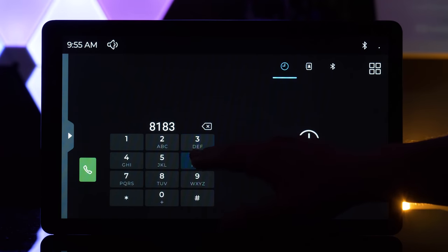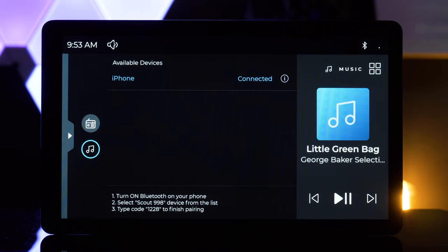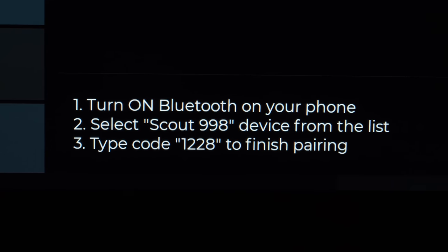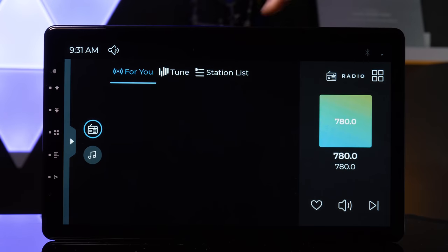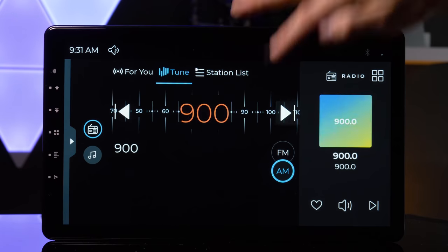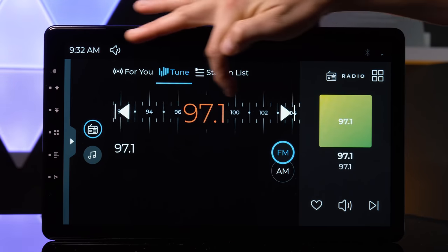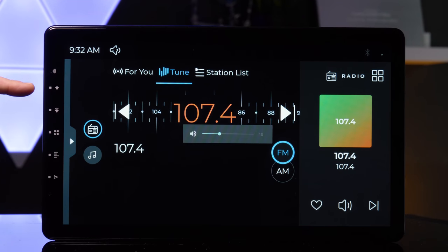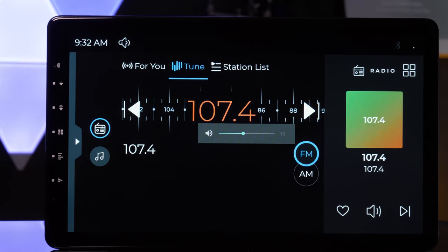Bluetooth allows hands-free calling and wireless music streaming. Simply connect through your smartphone and use the PIN code on the display. The Decita also features an ST7708 radio chip tuner. Volume control is a little odd — the volume down is above the volume up. I've never seen that before on a head unit.